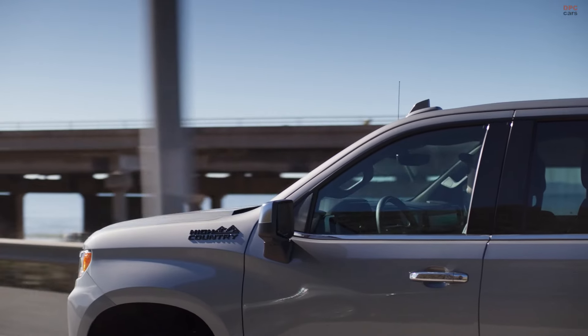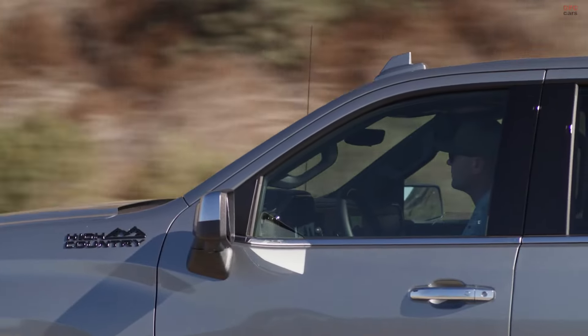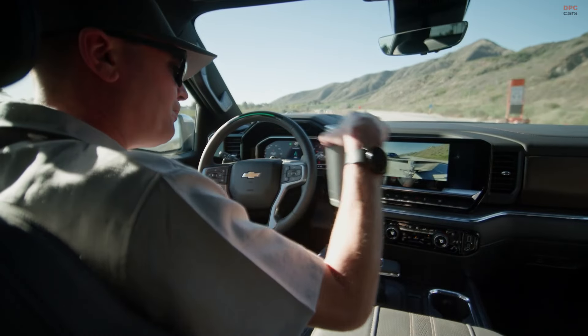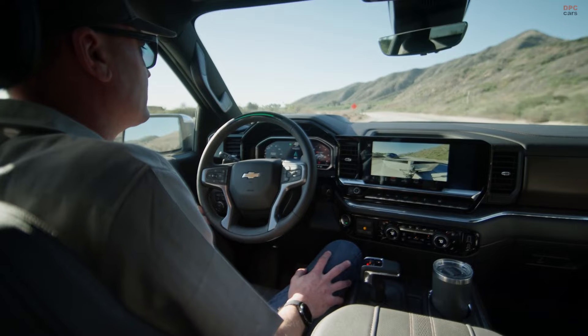The 2024 Chevrolet Silverado High Country offers a blend of luxury, power, and versatility, with various engine options and configurations to suit different needs and preferences. Its updates and features make it a competitive option in the pickup truck market.